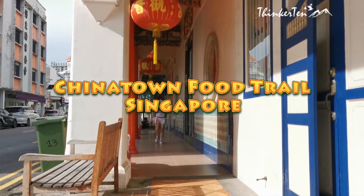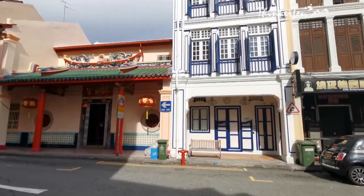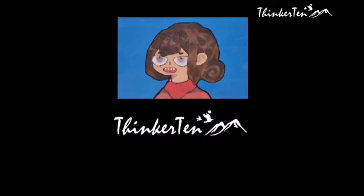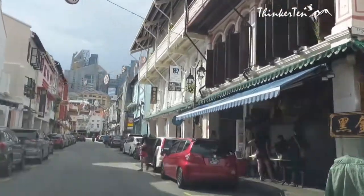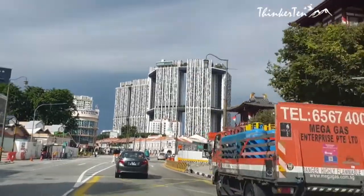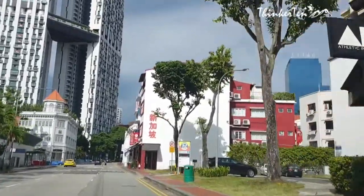Thank you for joining us. When you want to taste the best food in Singapore, then you have to visit Chinatown. I did a food trail in Chinatown exploring local food and snacks here. Besides the local food, you can also get a whole lot of varieties of souvenirs or little trinkets here at very cheap price.